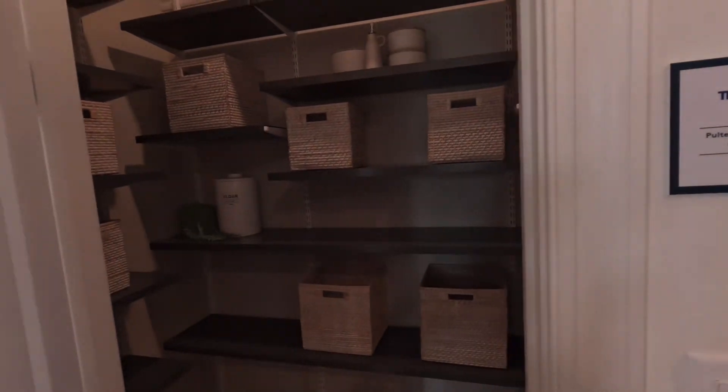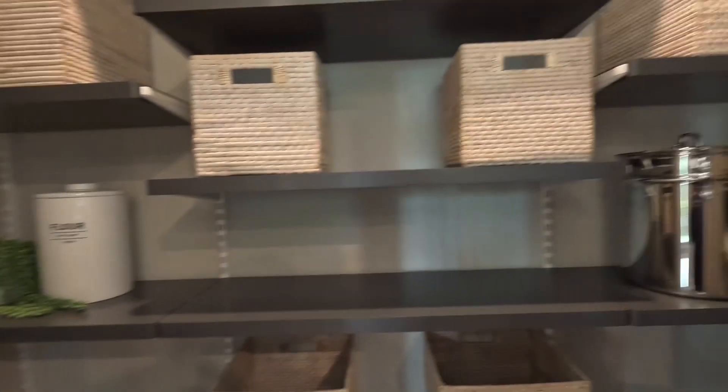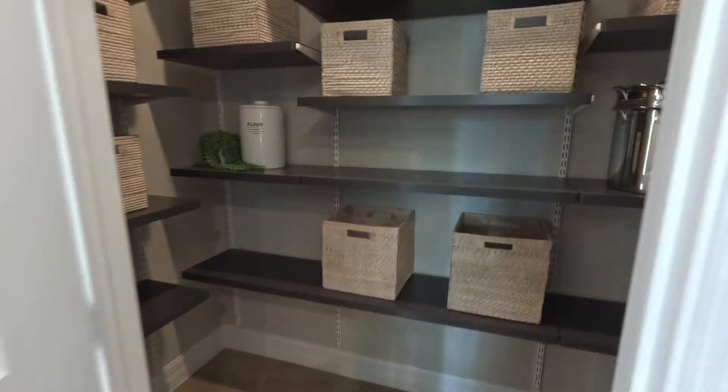Here's your pantry, nicely outfitted. A sign there mentioned you get 20% off at the Container Store.